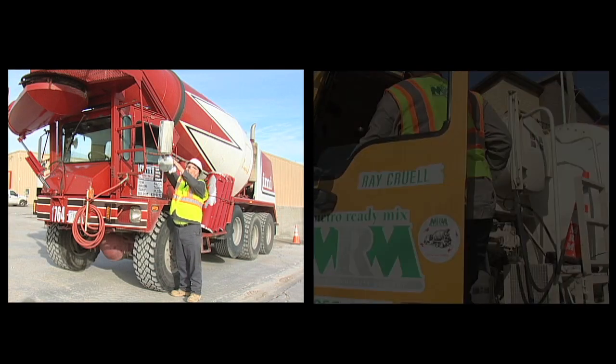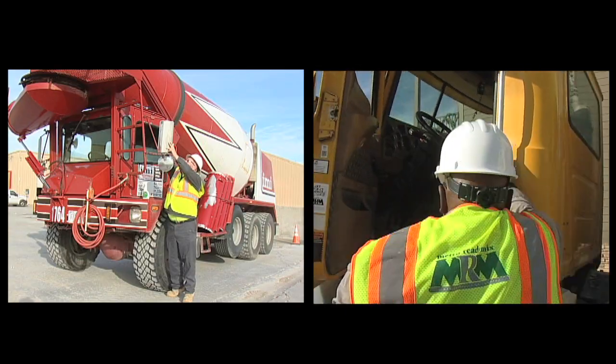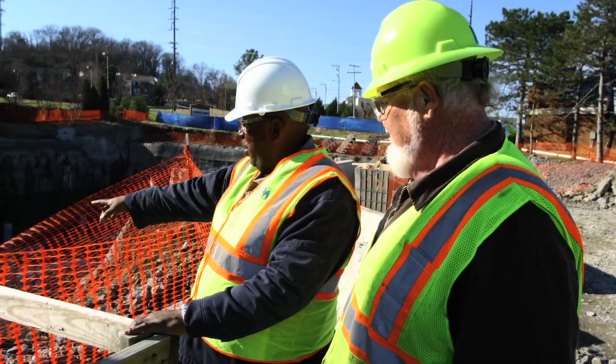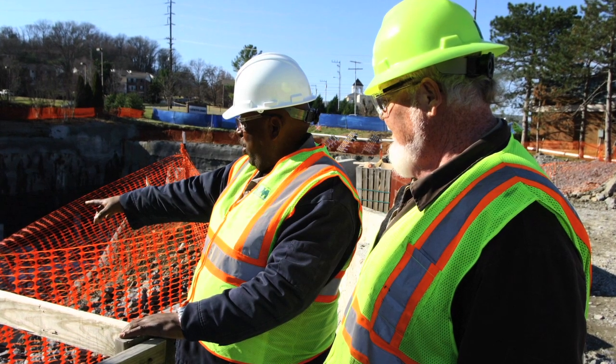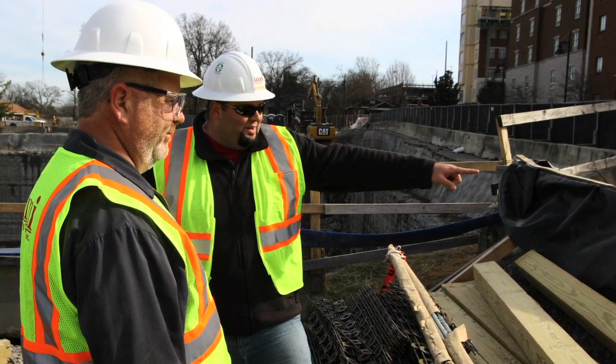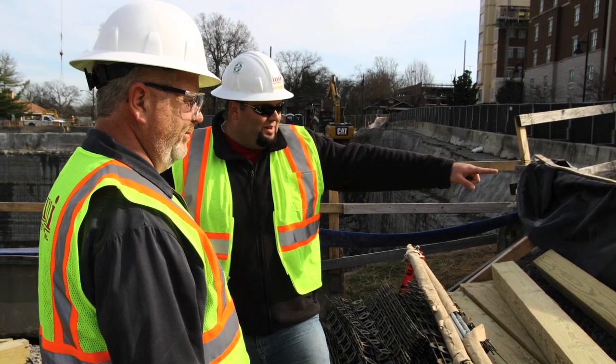The National Ready-Mix Concrete Association is introducing a new series of online training lessons for mixer truck drivers. Each lesson is about 20 minutes long and includes quizzes to provide proof of training. Each lesson will be accessible online 24 hours a day, 7 days a week.